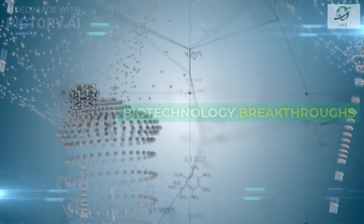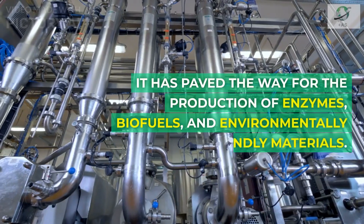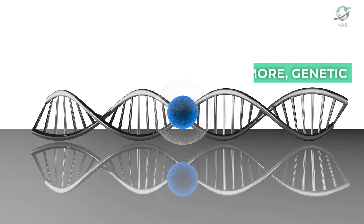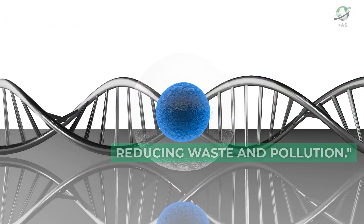Biotechnology owes much of its success to recombinant DNA. It has paved the way for the production of enzymes, biofuels, and environmentally-friendly materials. Furthermore, genetic modification has made it possible to tailor organisms for specific industrial processes, reducing waste and pollution.